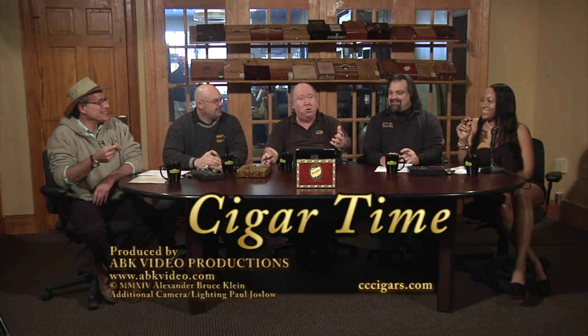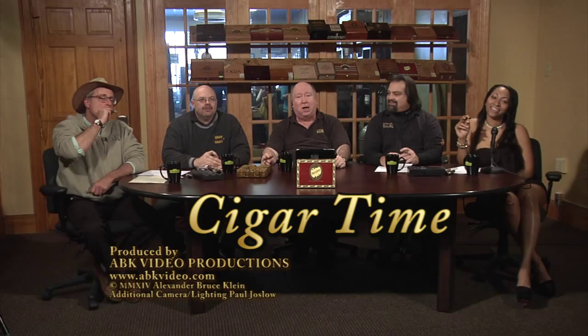Live from Studio C. Our new digs — Studio C is Cigar Time, your friendly Tuesday night show all about cigars. We're going to start out tonight with one of our Eduardo Barber Poles, and T's going to tell you all about it.